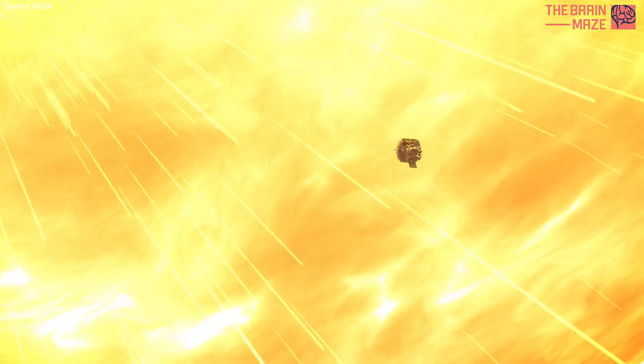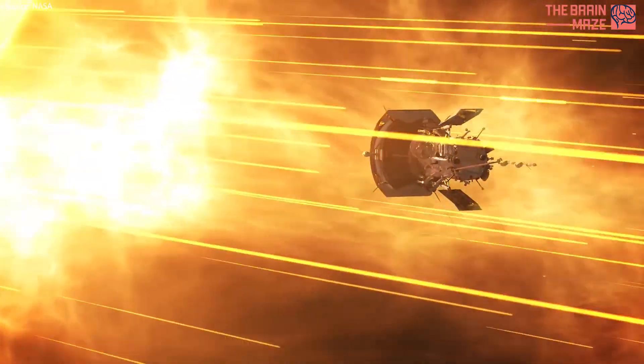NASA's daring Parker Solar Probe braved the scorching heat, venturing closer to the sun than any spacecraft before.